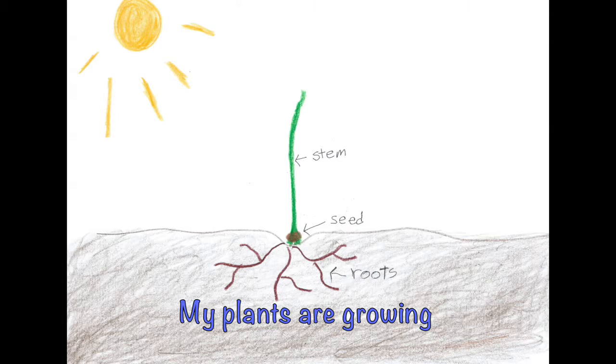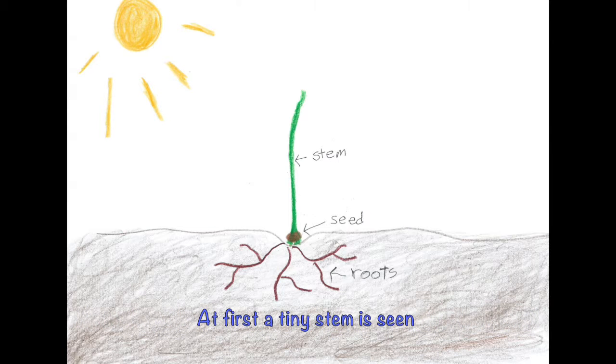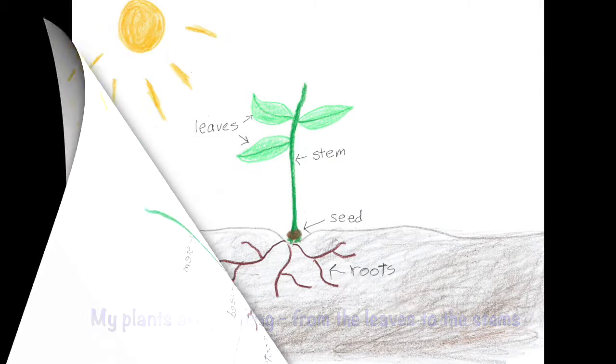My plants are growing from the stems to the roots to the seeds down in the ground. Soon they'll be showing how the plant world gets around. And first a tiny stem is seen — you know it's growing cause it's green. And in a few weeks or so, you know a plant will grow. Look what the stem achieves, it's growing some leaves.